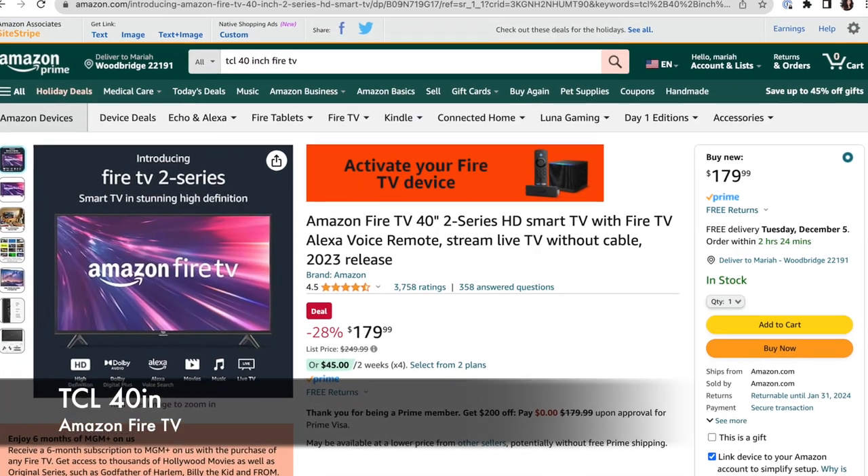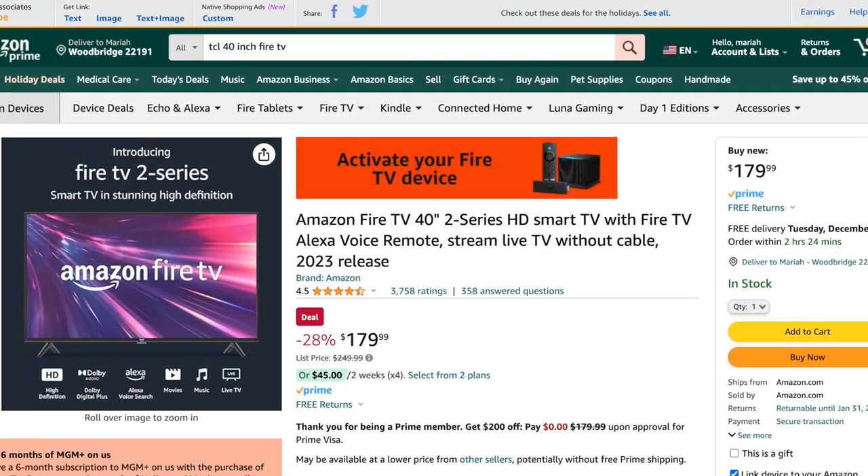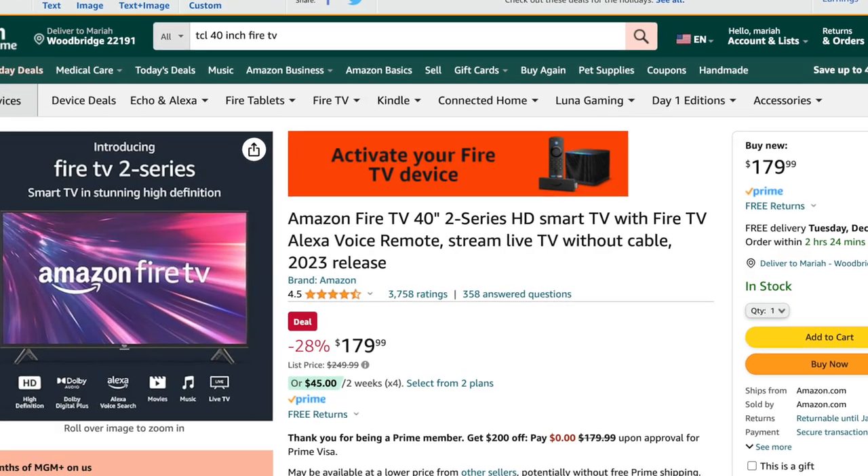So I was actually in the market for a monitor, but I had this bright idea — why not just get a TV instead of a monitor, considering they perform the same function? Or do they? So I headed on over to Amazon and I was able to find the TCL 40-inch Fire TV for about $180, which in my opinion is very reasonably priced.